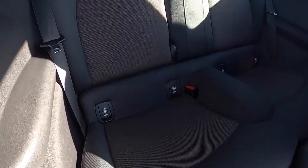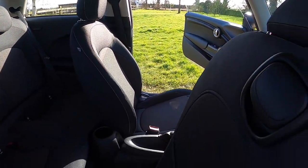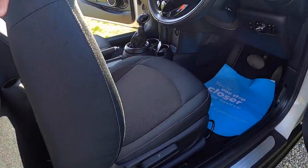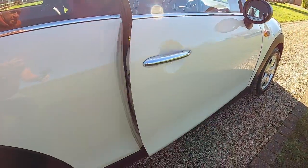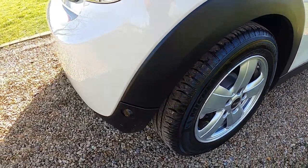As you can see from these images, the Mini is in exceptionally clean condition as you'd expect from one with this mileage. The alloy wheels are all in great condition with no scuffs or scrapes.